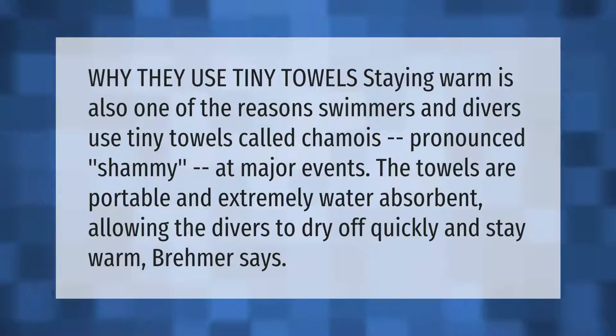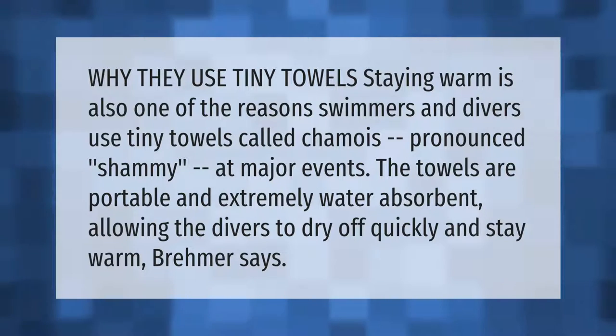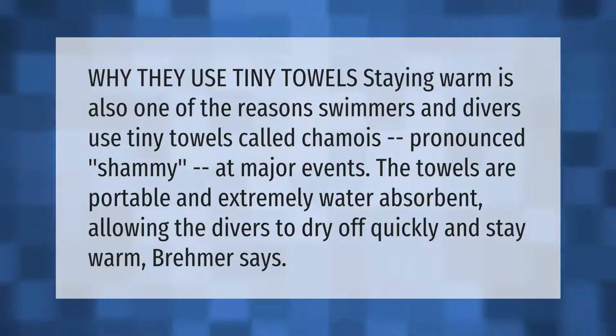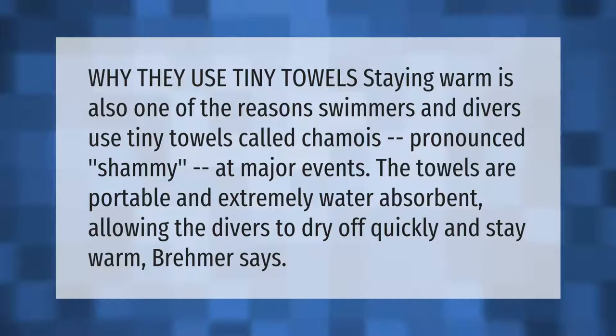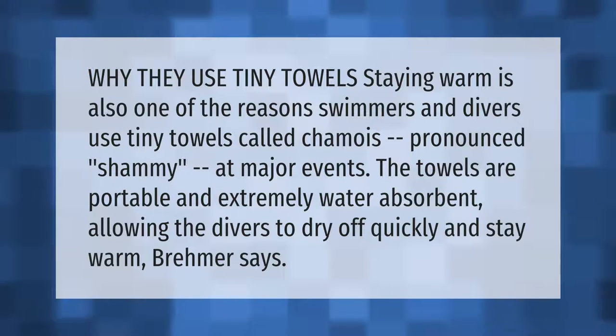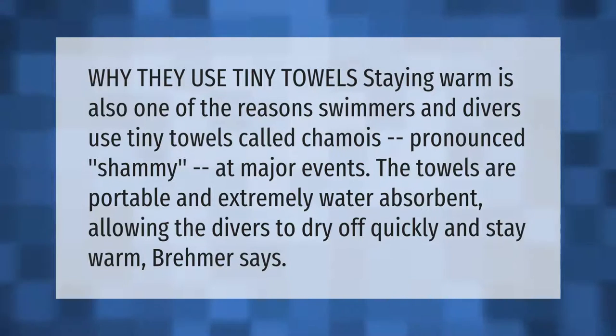Staying warm is one of the reasons swimmers and divers use tiny towels called chamois (pronounced 'shammy') at major events. The towels are portable and extremely water absorbent, allowing the divers to dry off quickly and stay warm, according to Bremer.